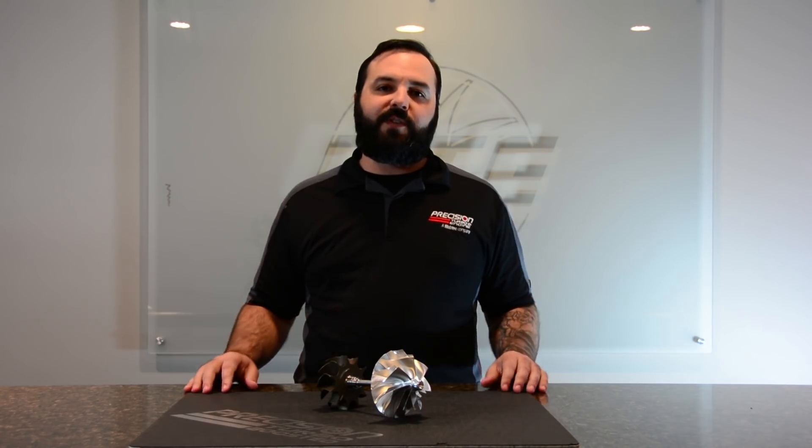Hi, my name is Tristan Kimple, and on this edition of Turbo Talks, we're going to talk about the importance of balancing turbochargers.